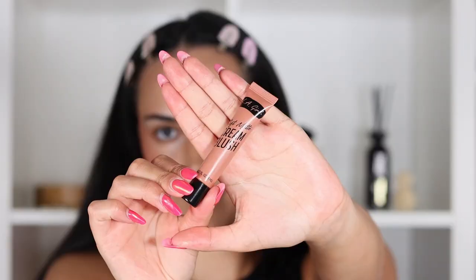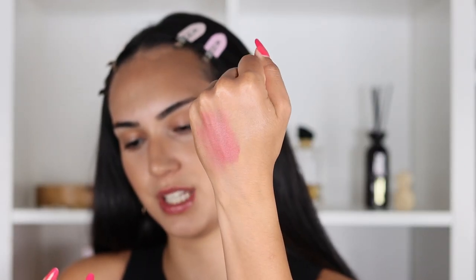Now moving on to creamy blush — this is the most underrated drugstore product. I literally see nobody talking about it and it is the LA Girl Soft Matte Cream Blush. If you think the Rare Beauty blushes are pigmented, this is a whole new level. It doesn't come with an applicator so you won't be tempted to apply it directly on the skin. I apply a little bit on the back of my hand and spread it to make sure it goes on very evenly.